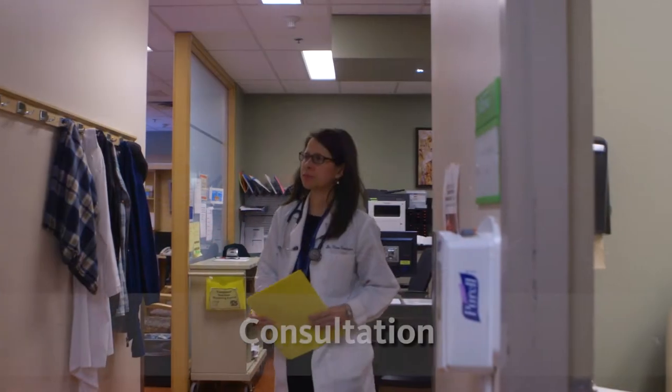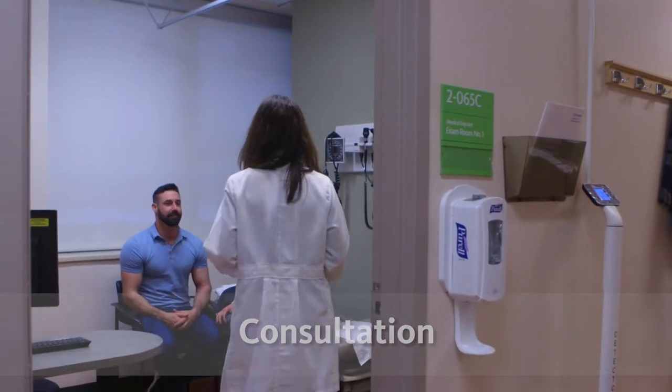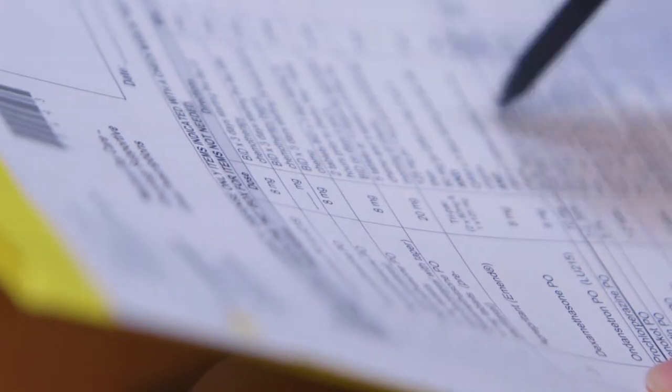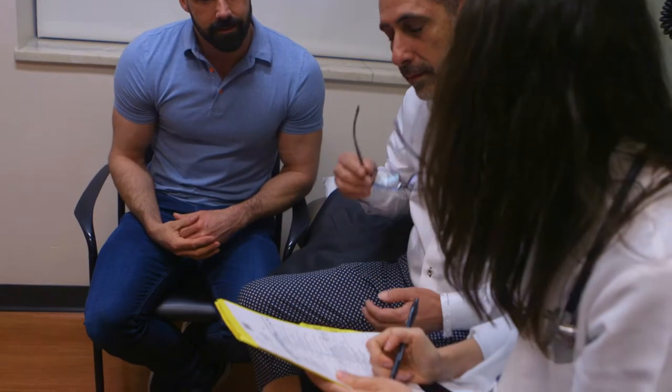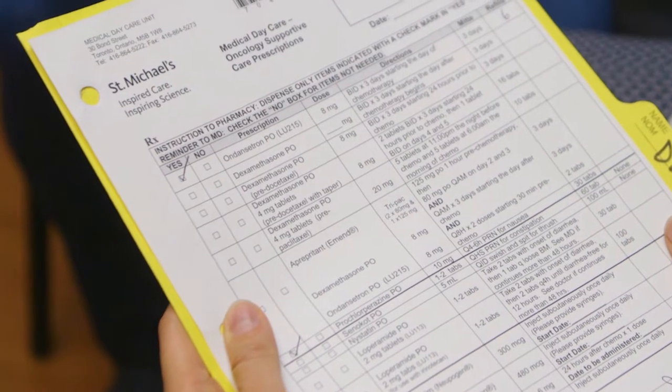When your blood tests are back from the lab, you will see the doctor or nurse practitioner who will go over your blood results with you. They will ask how you are doing and talk to you about your treatment plan. The doctor will ask to see a list of your medications and vitamins, and will then order your chemotherapy treatment to be made. It will take about an hour for the chemotherapy to be ready. You may also be given a prescription for pills that you need to take before chemotherapy.